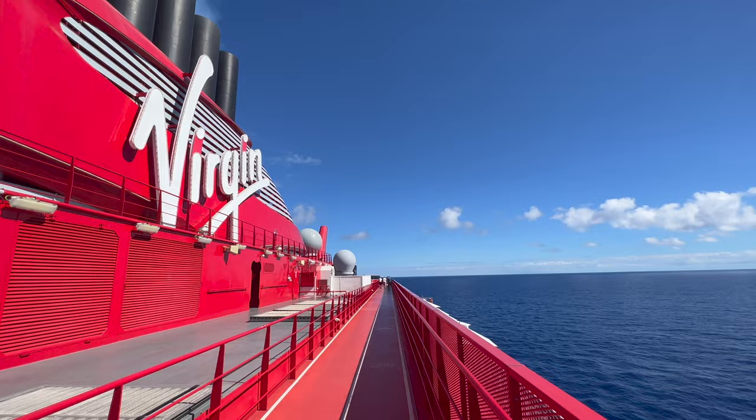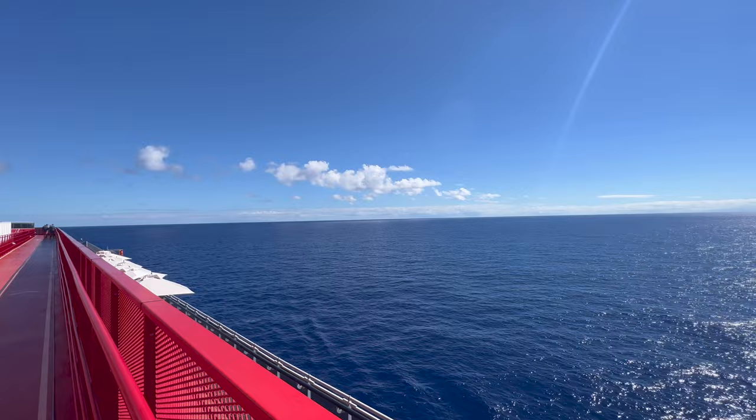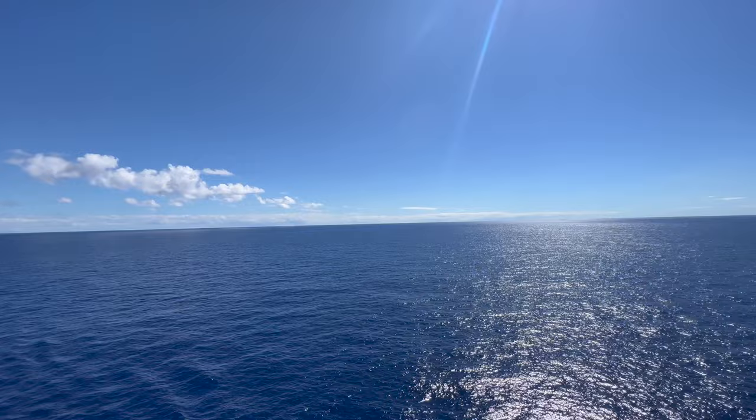That is my full guided ship tour of Valiant Lady. I really hope you've enjoyed it — if you have, it would be great if you could give it a thumbs up below the video. I would love to show you so much more from so many more ships. If you'd like to come along on the journey and support the channel, all you have to do is click subscribe. Thank you so much for watching and I'll hopefully see you in my next video.